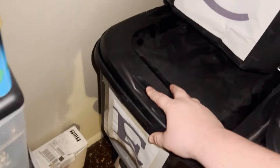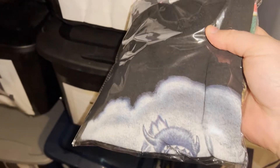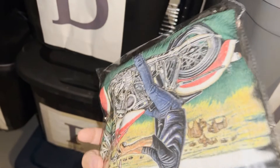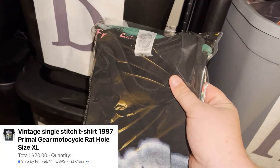The other Facebook Marketplace sale I had going out today is this pretty cool vintage single-stitch t-shirt — it's like a motorcycle design. Got it at a yard sale for a dollar and sold it for $20 plus shipping.